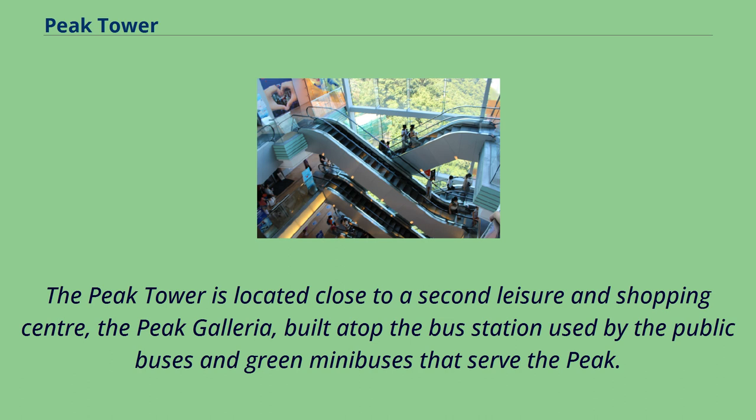The Peak Tower is located close to a second leisure and shopping center, the Peak Galleria, built atop the bus station used by the public buses and green minibuses that serve the Peak.